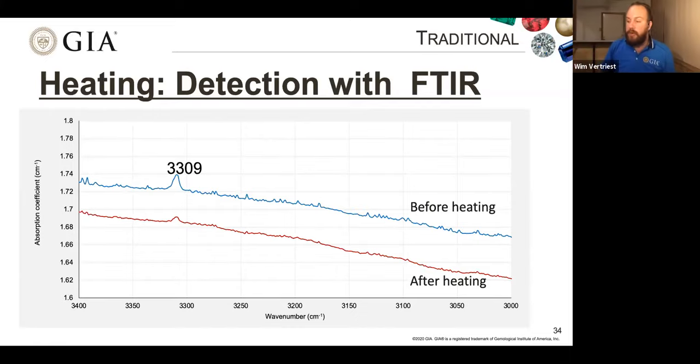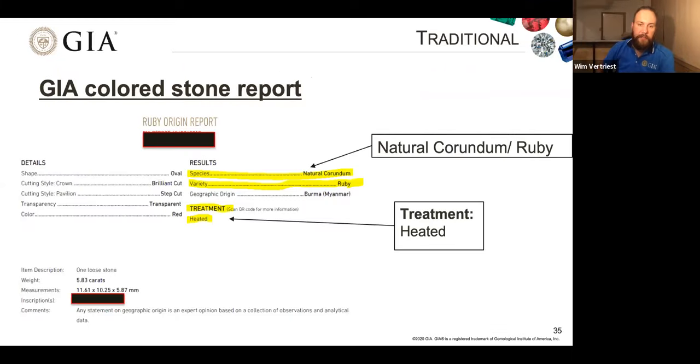This is all still traditional heat treatment — without any added chemicals, just increasing the temperature. If you submit a stone treated this way, on a GIA ruby report the species will be natural corundum, the variety ruby, and treatment will simply say 'heated.' Geographic origin is given if requested. There is no comment about durability because the durability of the stone is not really affected by this treatment.